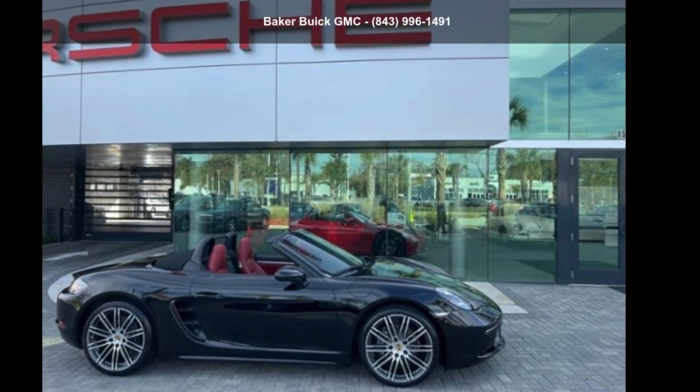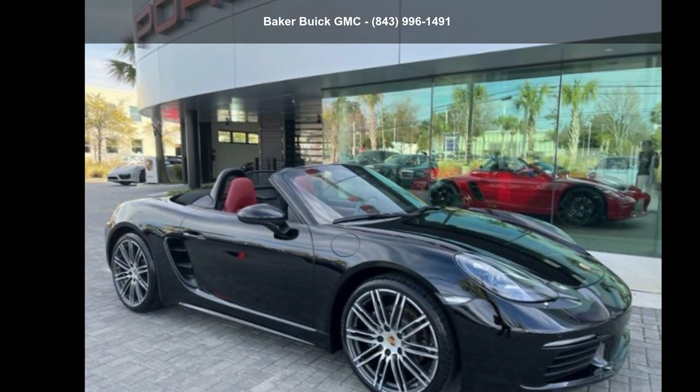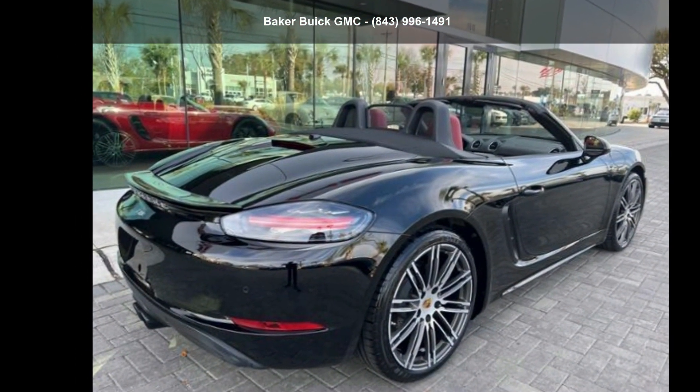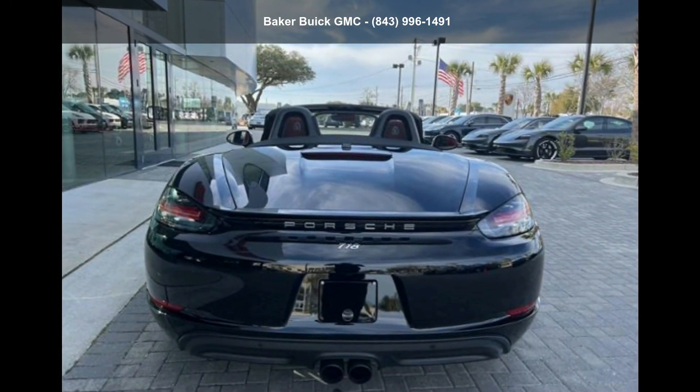Check out this Porsche 2018 718 Boxster Roadster. If you are looking for an automobile with great features, look no further. This vehicle shows low mileage and has a smooth ride. A test drive is waiting for you. Call now to schedule an appointment to our dealership.